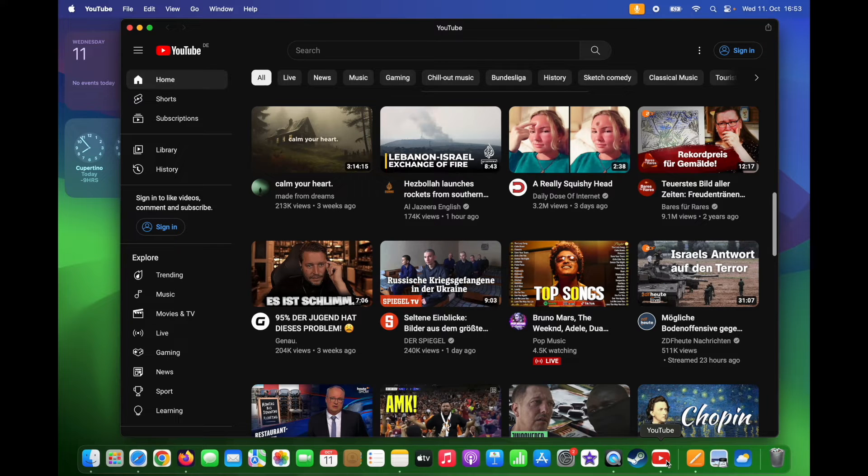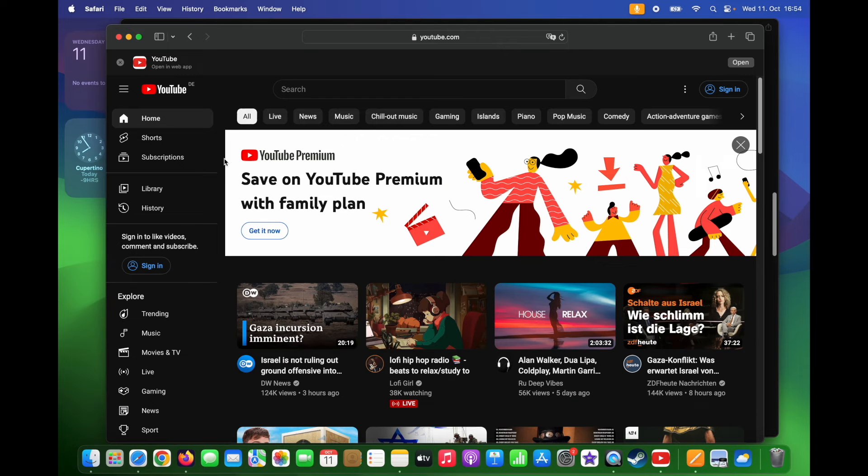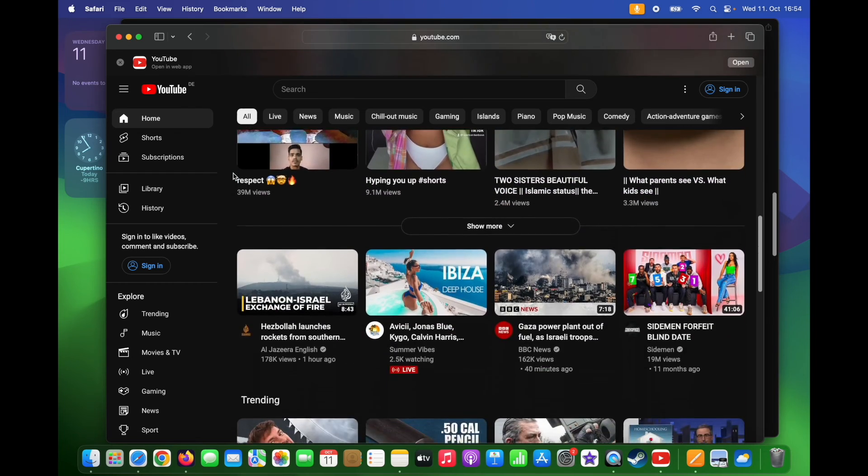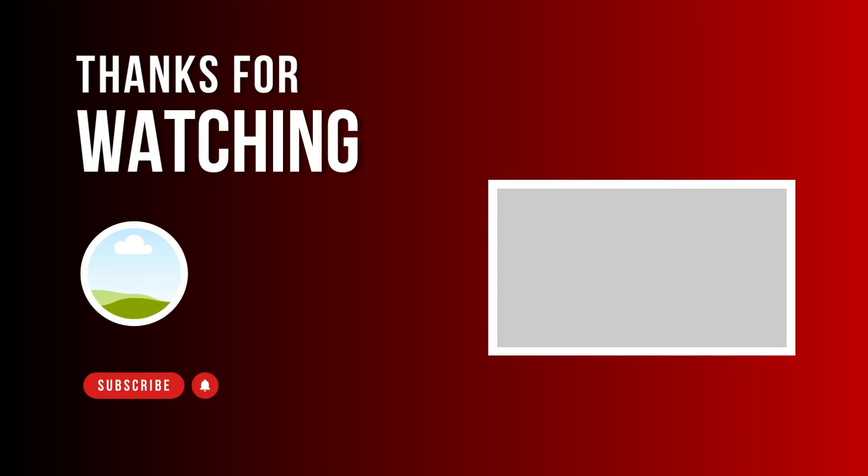So these new web apps, which basically work as a link, will take you to the website, which makes it easier to access without necessarily going to Safari first and then visiting your most used apps each time. If you want to see some of the best new features of macOS Sonoma, then check out this video next.